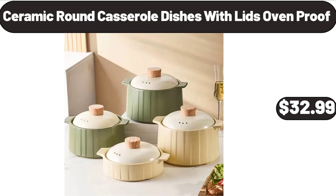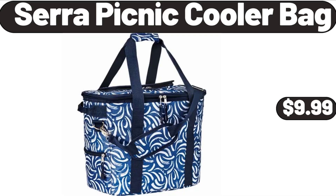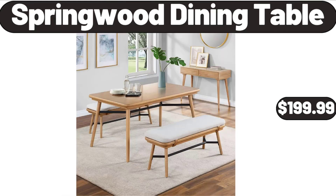Ceramic Round Casserole Dishes with Lids, Oven Proof, $32.99. Serra Picnic Cooler Bag, $9.99. Springwood Dining Table, $199.99.